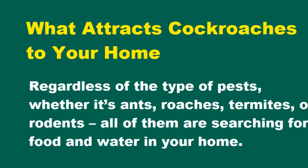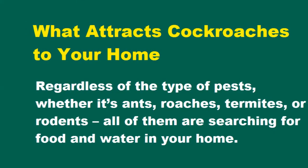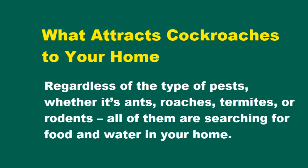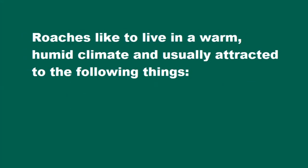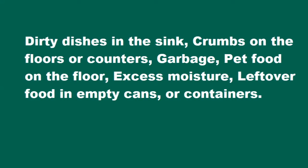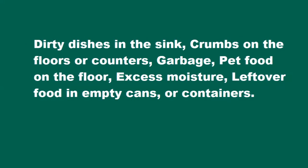What attracts cockroaches to your home? Regardless of the type of pest — whether it's ants, roaches, termites, or rodents — all of them are searching for food and water in your home. Roaches like to live in a warm, humid climate and are usually attracted to the following things: dirty dishes in the sink, crumbs on the floors or counters, garbage, pet food on the floor, excess moisture, and leftover food in empty cans or containers.